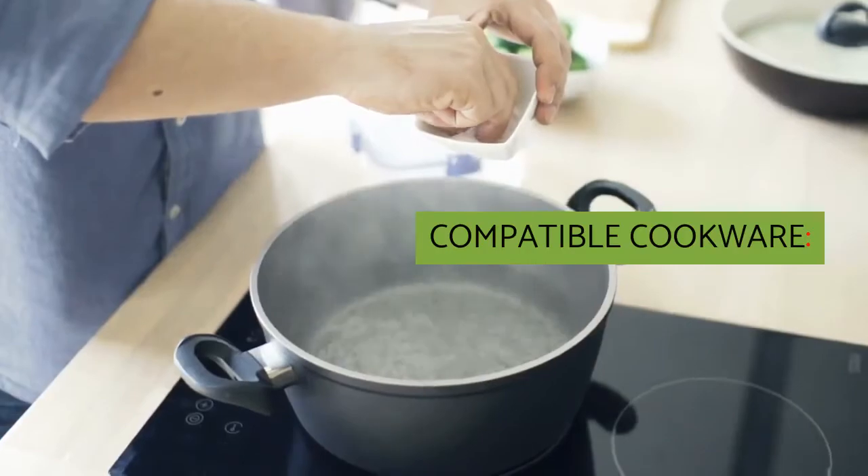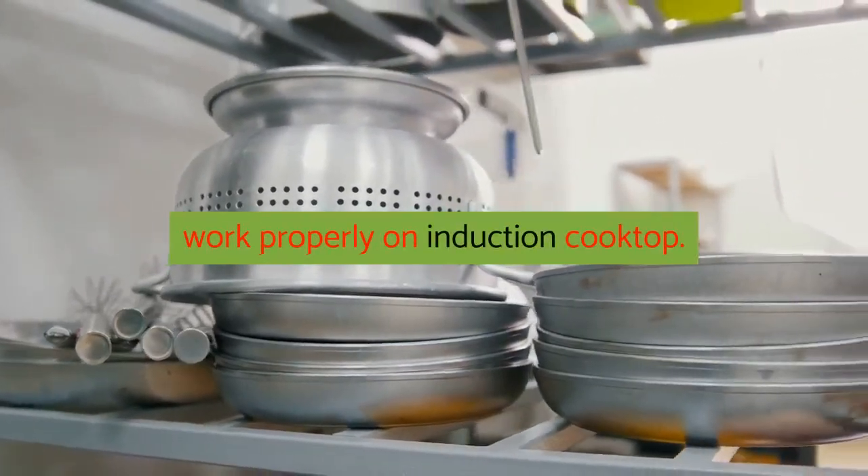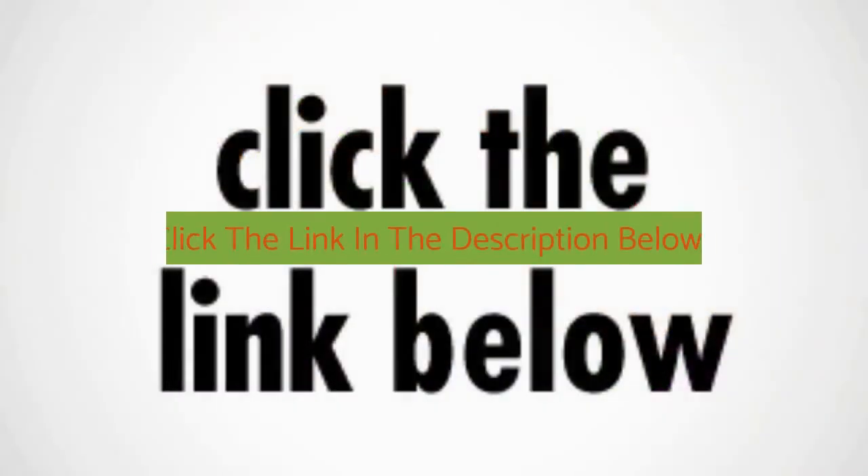Compatible cookware: only cookware with a magnetic bottom will work properly on an induction cooktop. Make cooking easier by adding an Empava induction cooktop today. Click the link in the description below.